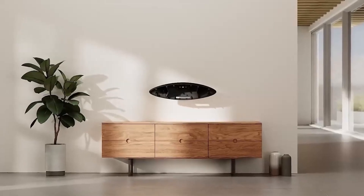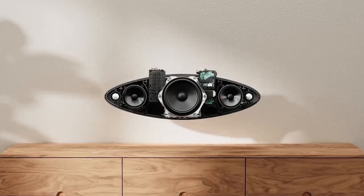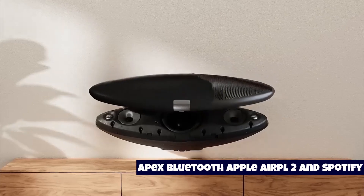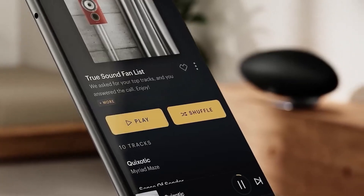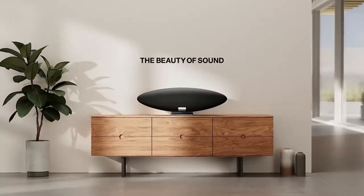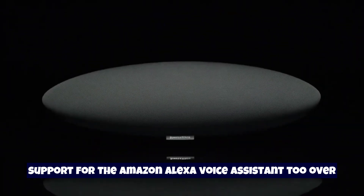Number three: Bowers & Wilkins Zeppelin. The Bowers & Wilkins Zeppelin has had a few iterations over the years, but this 2021 model is the best yet and our top recommendation if you're looking for powerful and detailed sound with a punchy presentation. The wireless speaker comes with AptX Bluetooth, AirPlay 2, and Spotify Connect built-in, plus you get access to almost all music streaming services via its clean, tidy, and responsive music control app.